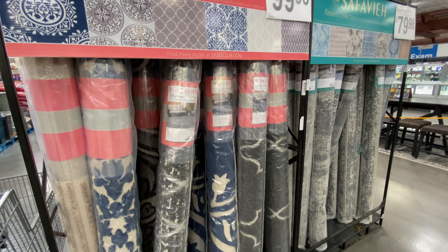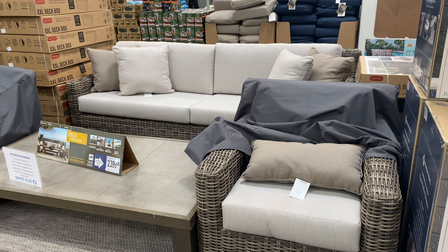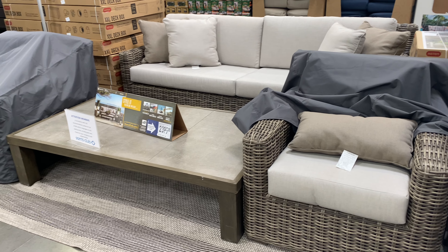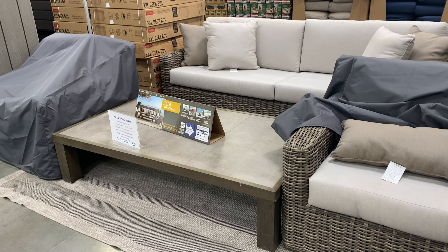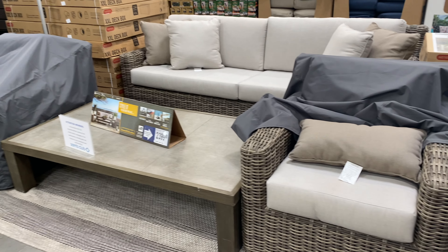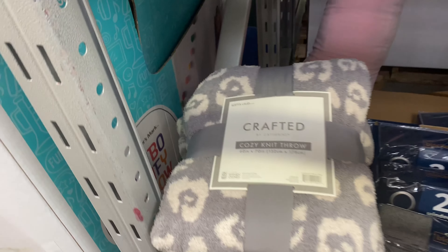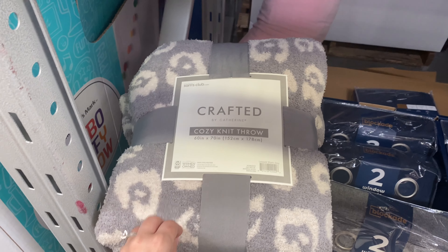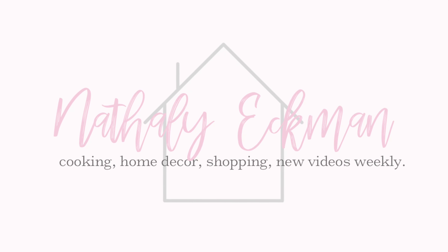Hey friends, welcome back to my channel! In today's video we are at Sam's Club because I'm going to show you all of their decor items, furniture, and outdoor furniture for the spring season of 2021. If you like this video, I really hope you can consider hitting that red subscribe button down below and the notification bell so that you never miss any of my upcoming videos.